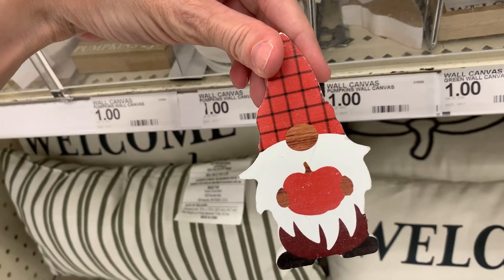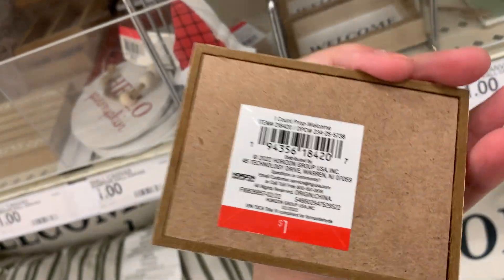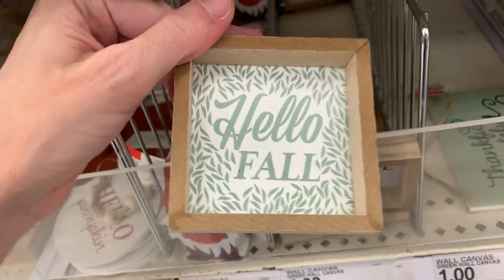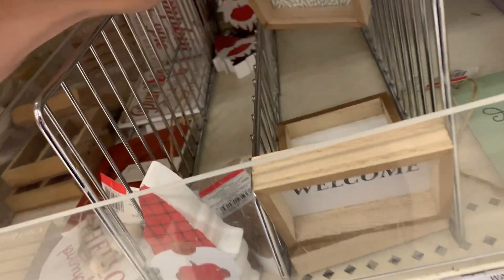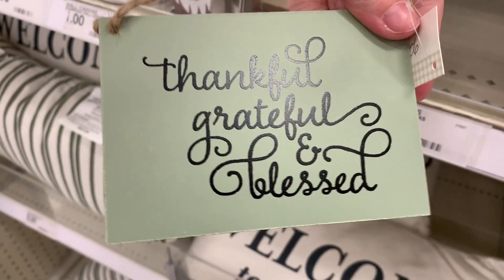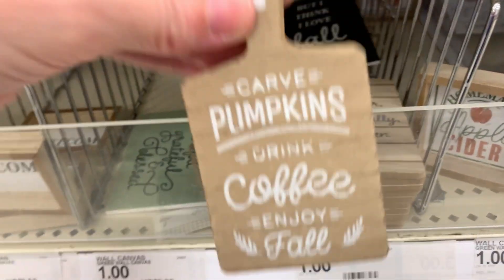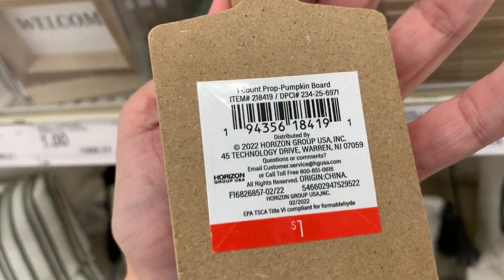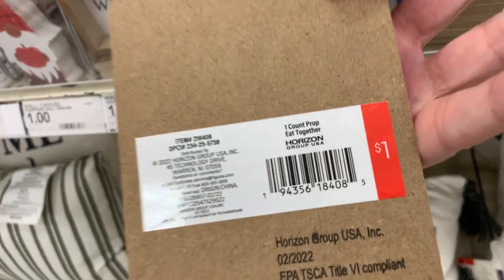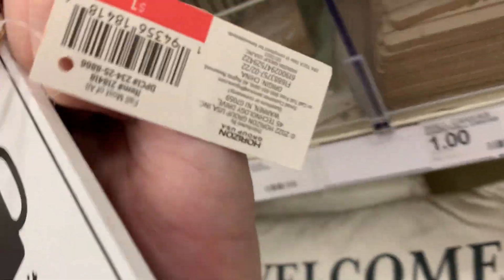Here's one of a little gnome. This one says 'welcome.' Here's a cute one that says 'hello fall.' Here's another reversible one that says 'thankful, grateful, and blessed' on one side and 'gather' on the reverse. Here's one that says 'carve pumpkins, drink coffee, enjoy fall.' This one says 'eat together, live thankfully, gather often.' Another reversible sign says 'but I think I love fall most of all' on one side and 'get it while it's hot' on the back.